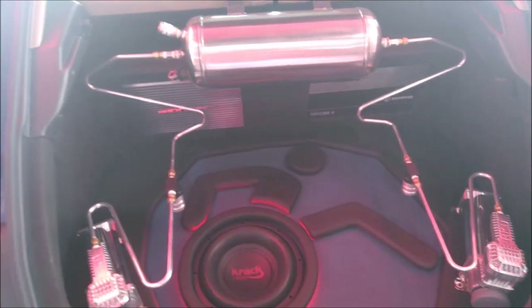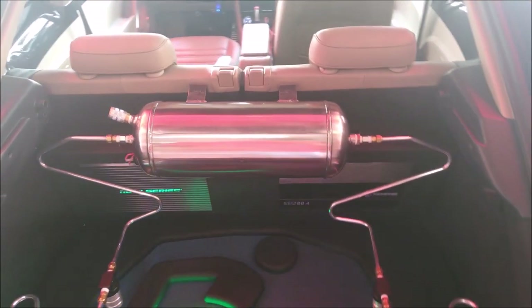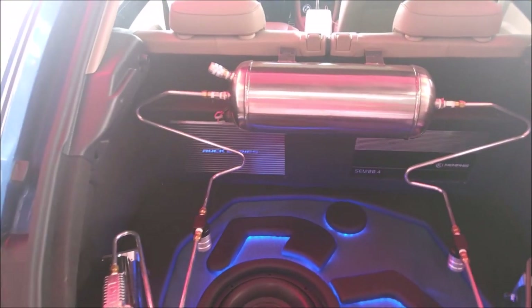Here are the compressors of the suspension system. His tank, and he is supposed to put the protection system in the interior of the vehicle, in the cabin.